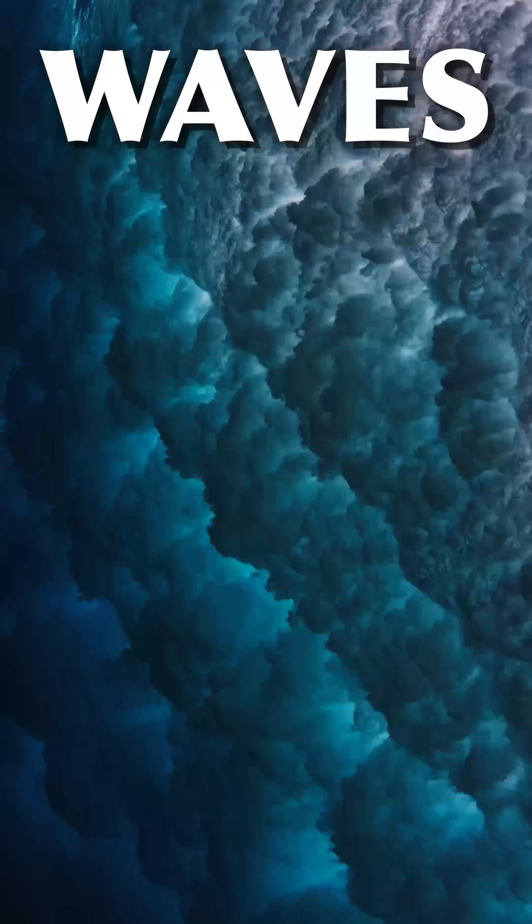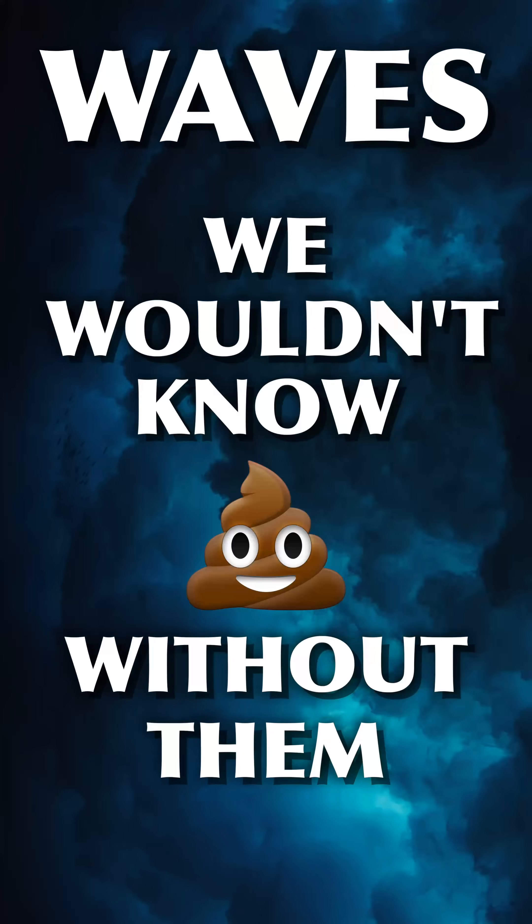Bum, bum, bum — waves. We wouldn't know anything without them. Subscribe for more physics and science stuff.